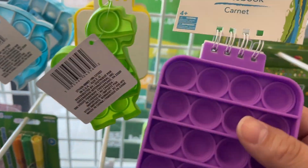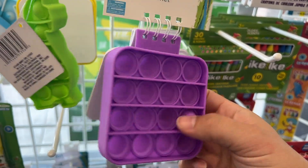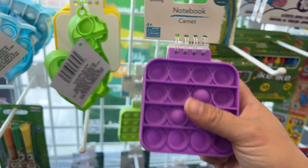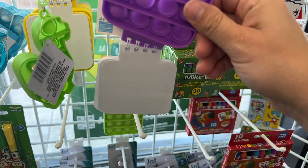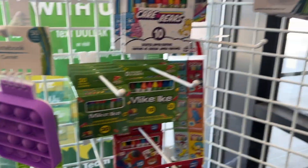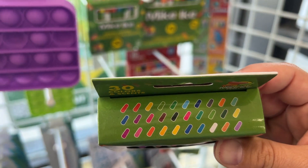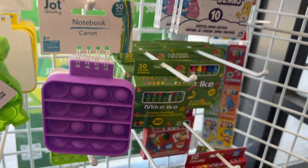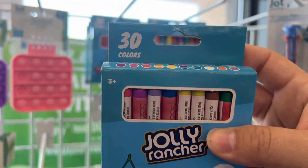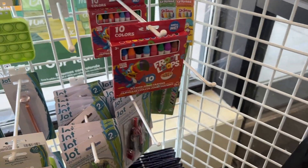If you guys are on TikTok, I'm sure you've seen that teachers are begging parents not to buy these pop-it items because they're such a distraction in class. But maybe not for your kids — for you. It's a pop-it and a notebook. And then they obviously have tons of different types of crayons. These are actually scented — like Mike and Ikes — and you get a bunch of different colors. I'm not sure of the quality; I'm very Crayola only. They also have Jolly Rancher and Fruit Loops scented crayons.